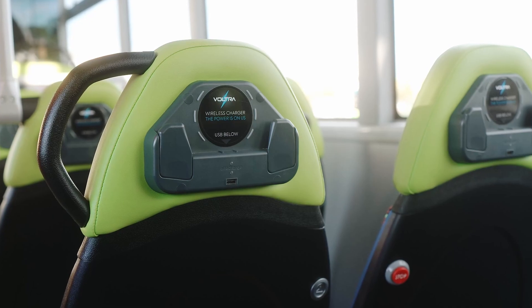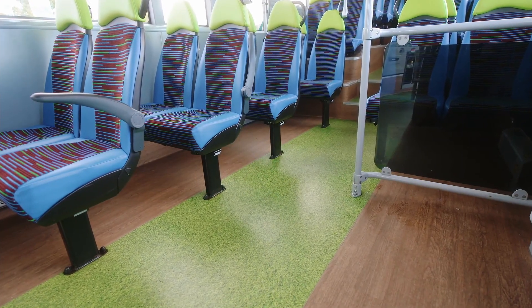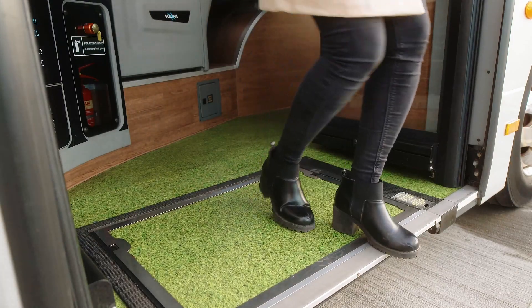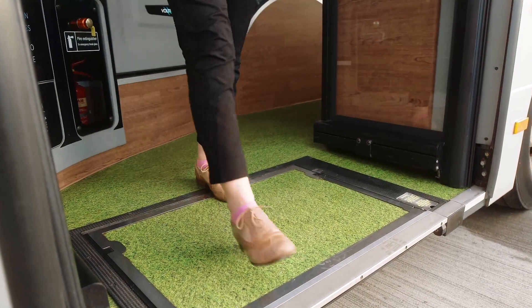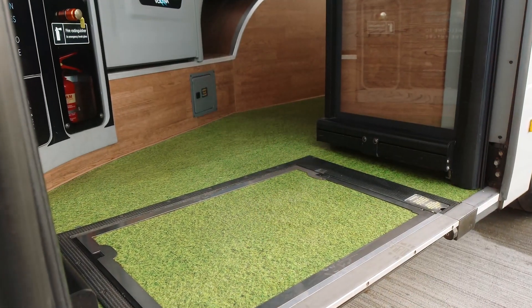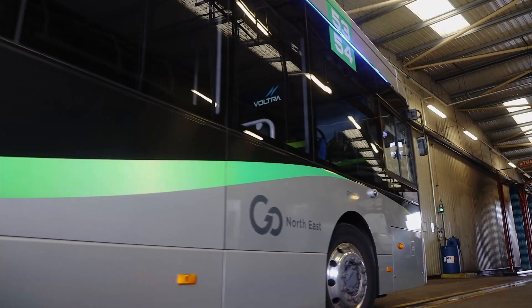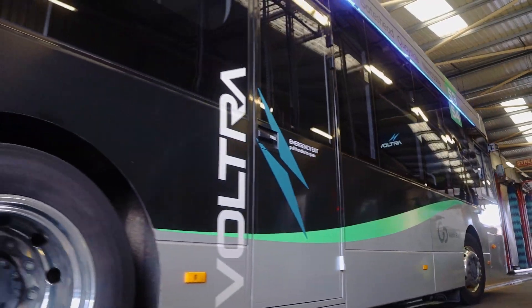It's a high-spec vehicle — it has USBs, ambient lighting, it's very quiet, and the floor is a really good talking point. It kind of sets the tone to show that we really do care about the climate and that we're going to make a difference in our local area.